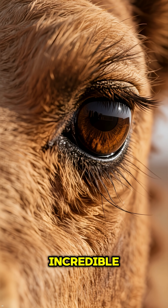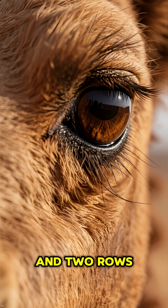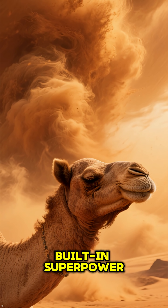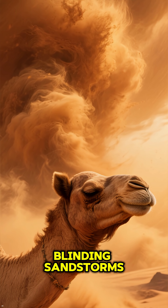Here's something else incredible. Camels have three sets of eyelids and two rows of eyelashes. This is their built-in superpower to protect their eyes from blinding sandstorms.